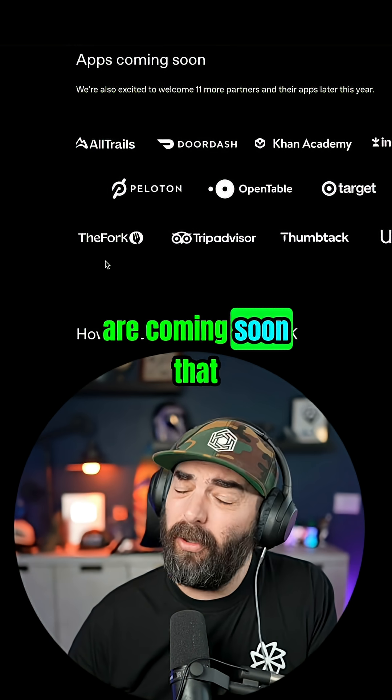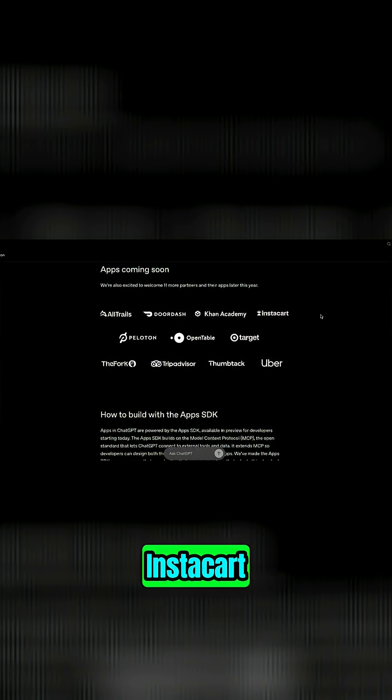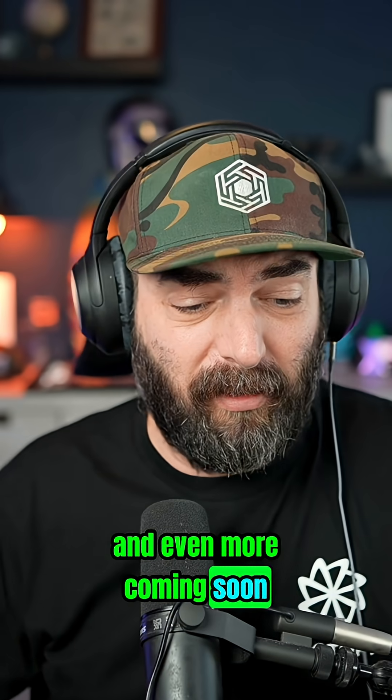And then here are some of the apps that are coming soon that you'll be able to basically chat and interact with directly from within ChatGPT: AllTrails, DoorDash, Khan Academy, Instacart, Peloton, OpenTable, Target, The Fork, TripAdvisor, Thumbtack, and Uber, and even more coming soon.